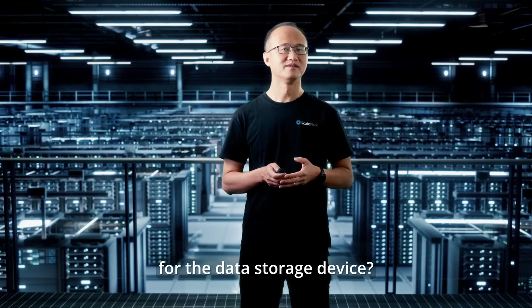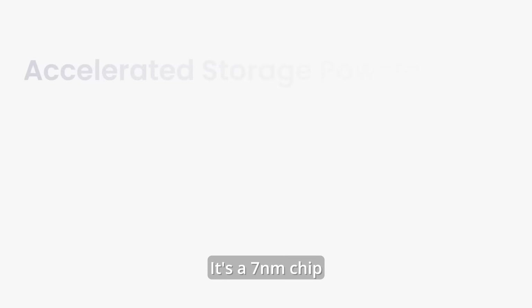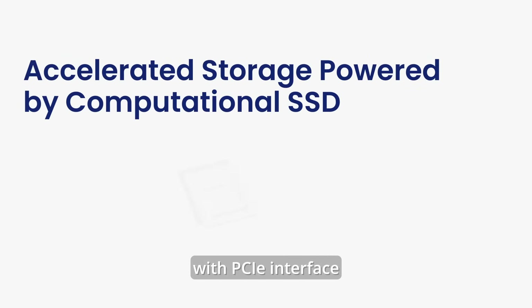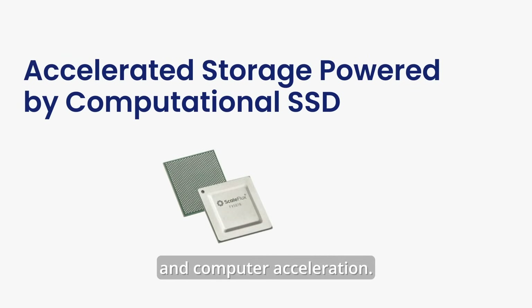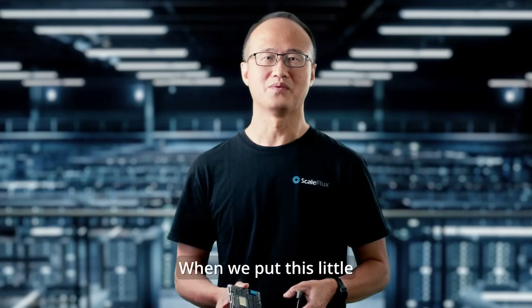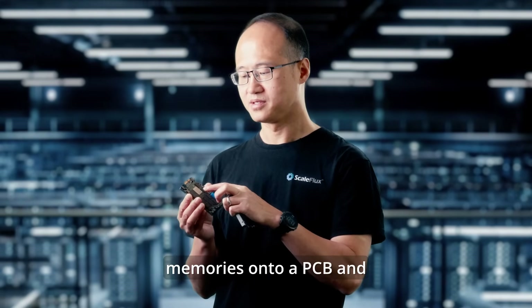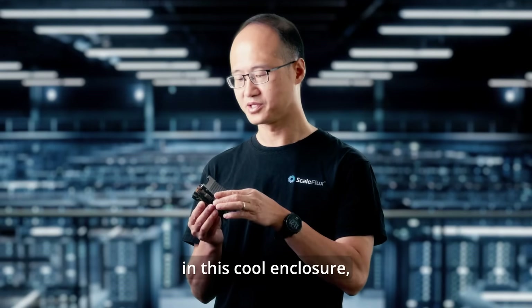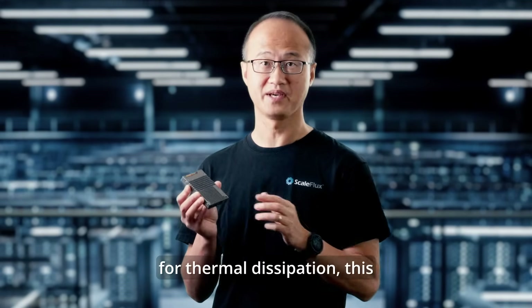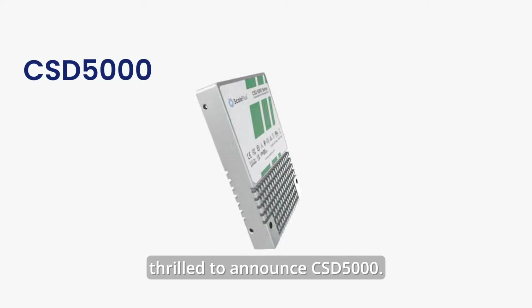What should be the answer for the data storage device? A few months ago, we announced a new chip, FX5016. It's a 7nm chip with the PCIe interface and compute acceleration. It sets the new benchmark for SSDs. When we put this little chip together with flash memories onto a PCB, and in this cool enclosure for thermal dissipation, this ushers in another chapter of SSDs. Today, we are thrilled to announce the CSD5000.